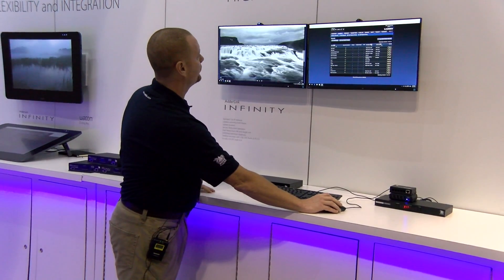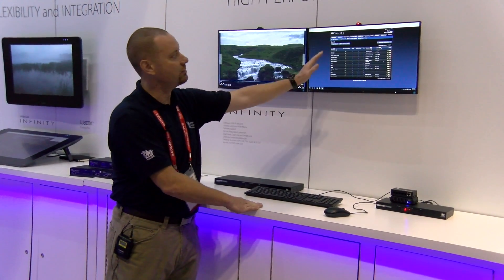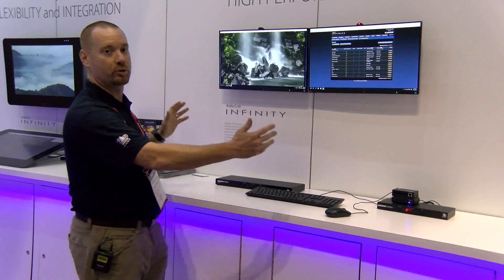The user will drag their mouse across the screens, switching from one system to the other. You can see now we've got the lights moving from one to the other, so it's very much like an extended desktop of multiple systems.